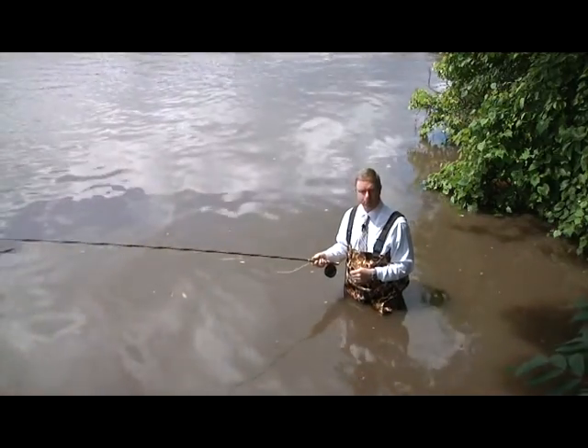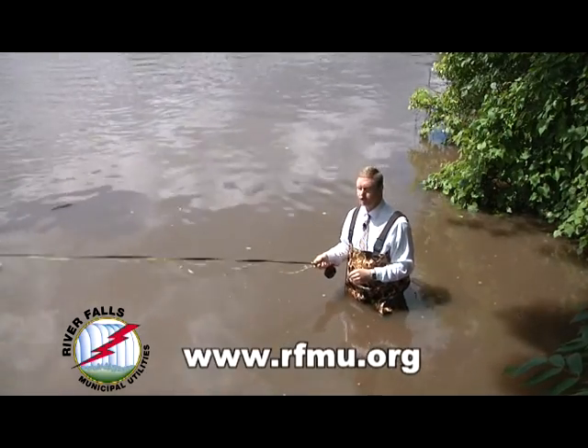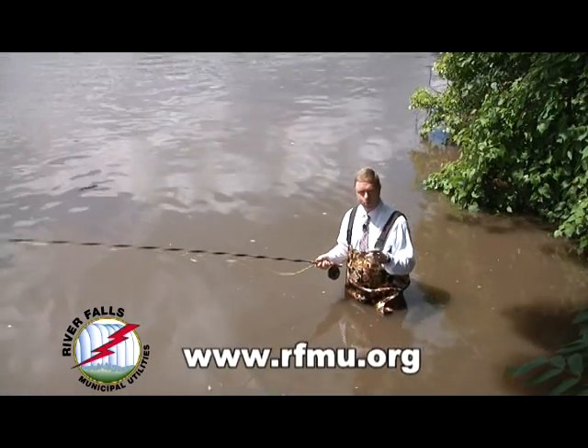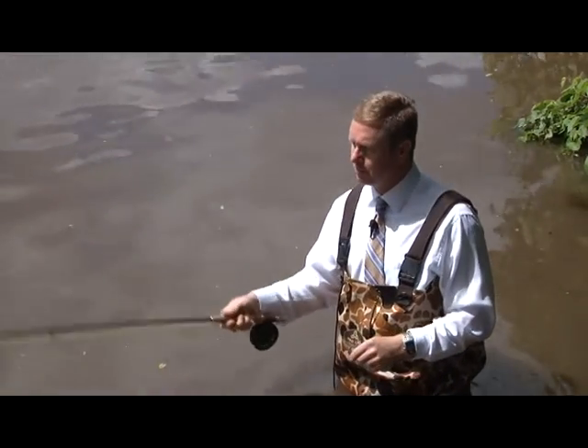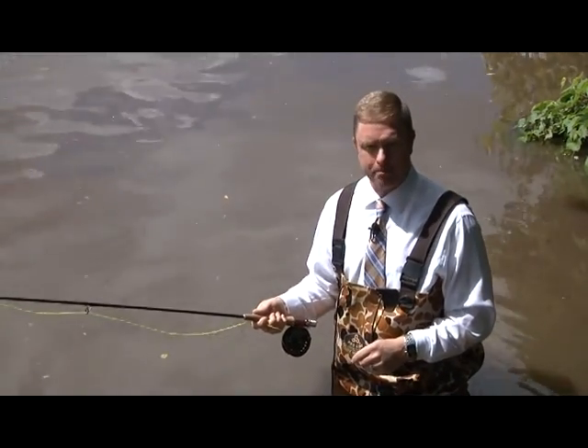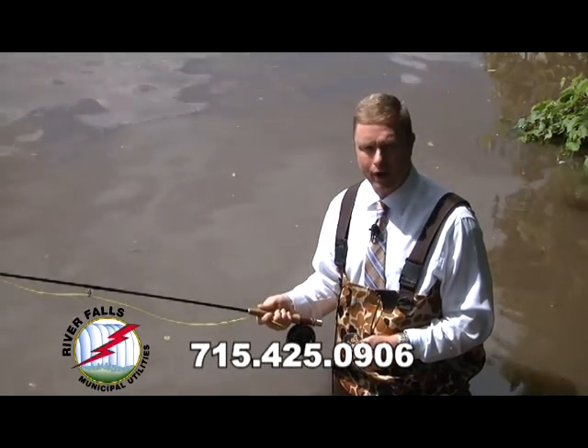If you're interested in automatic bill pay, just go to RFMU.org and click on the Customer Services tab to learn more. Or if you'd like, you can have one of our very helpful customer service reps help you sign up for automatic bill pay by calling 715-425-0906.